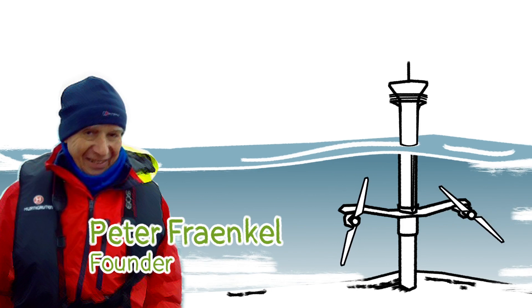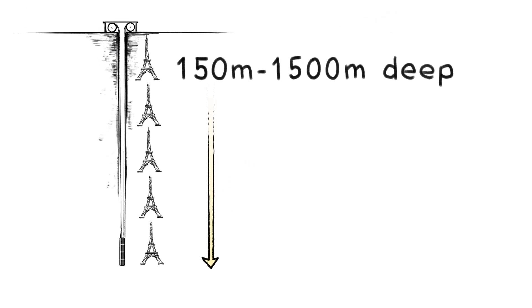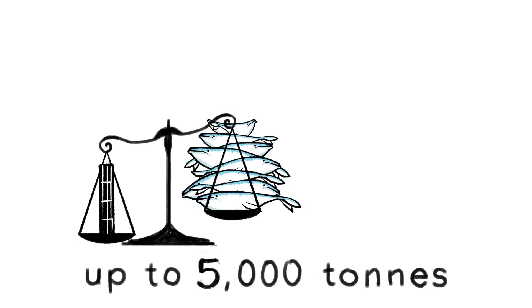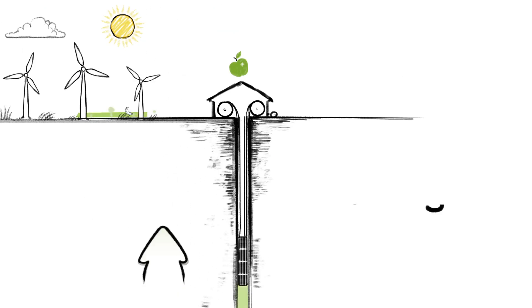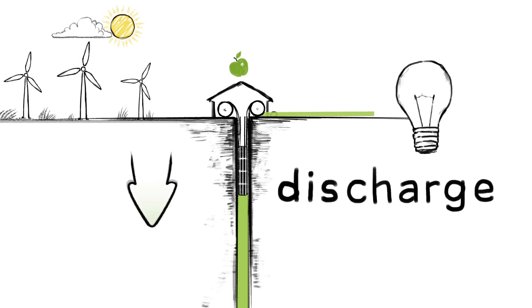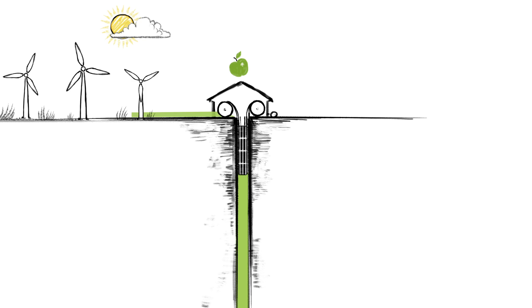For our systems, the vertical shaft can be up to 1,500 metres deep, with weight configurations of anything from 500 up to 5,000 tonnes. The heavier the weight, the more energy is stored. Raising the weight charges the system, whilst lowering the weight discharges the electricity back to the grid. After all, what goes up must come down.